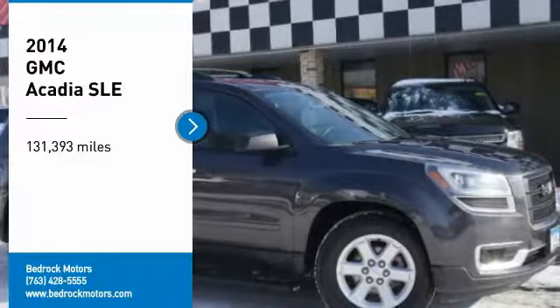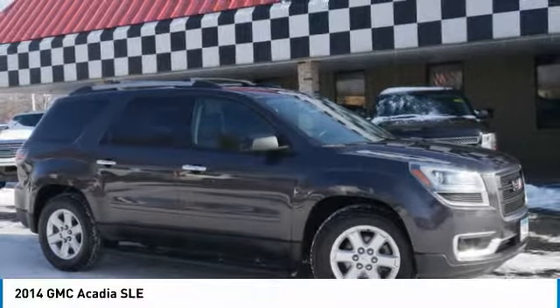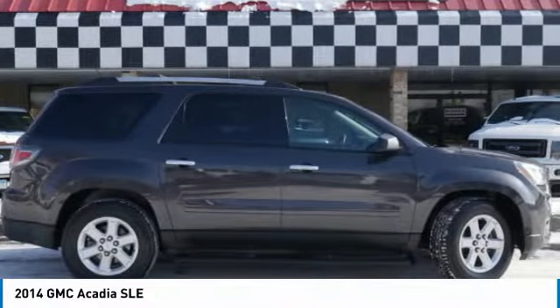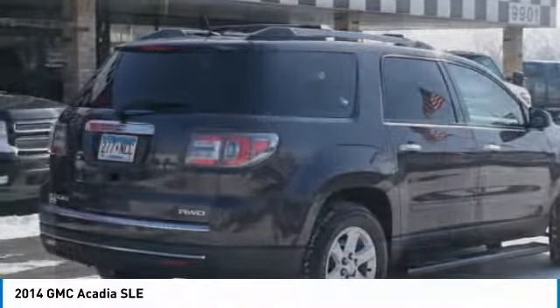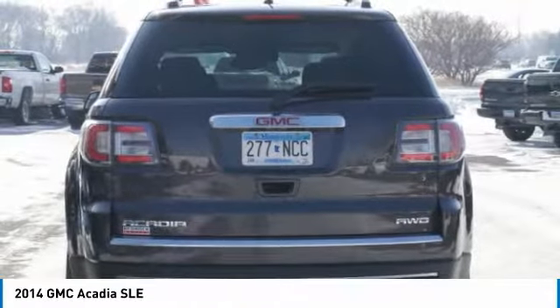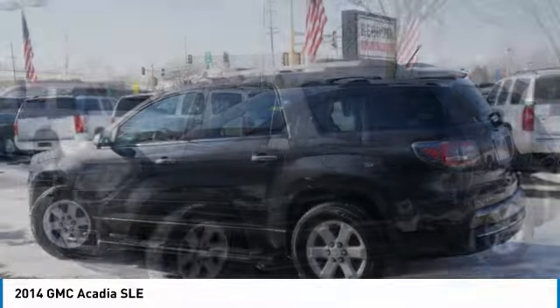We are pleased to show you the 2014 Acadia. The GMC Acadia has great capability coupled with exceptional safety, offering better highway fuel economy than any other 8-passenger SUV, advanced technology, and thoughtful ergonomics. The Acadia is a premium utility that rejects compromise.